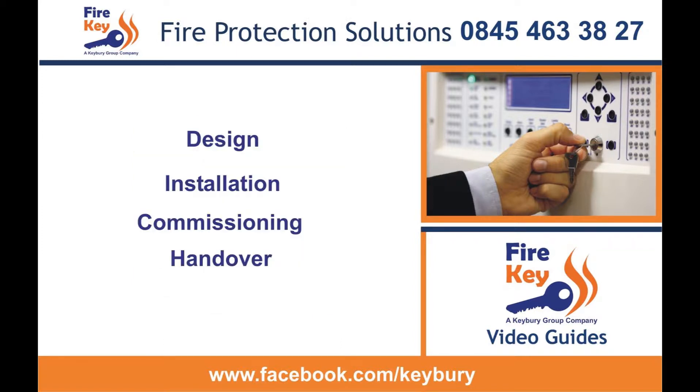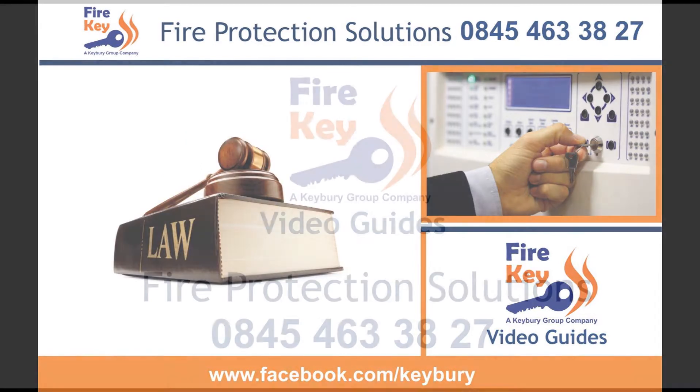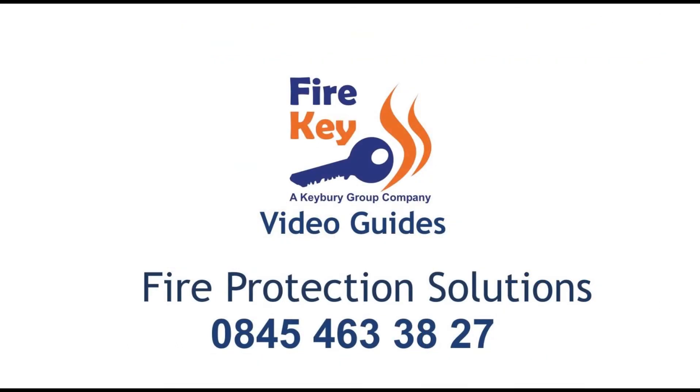We can certificate all four of the required sections. Let us help you keep legal and compliant. Call us today for a free consultation or fill in our online enquiry form.